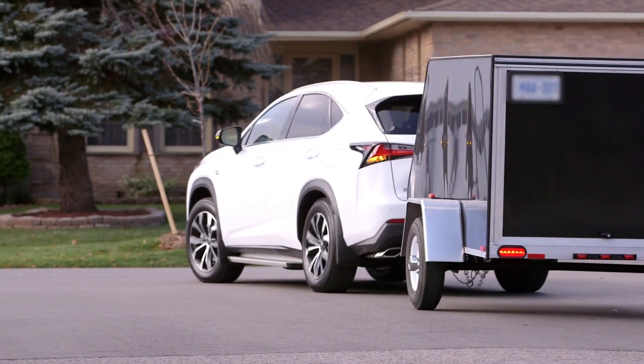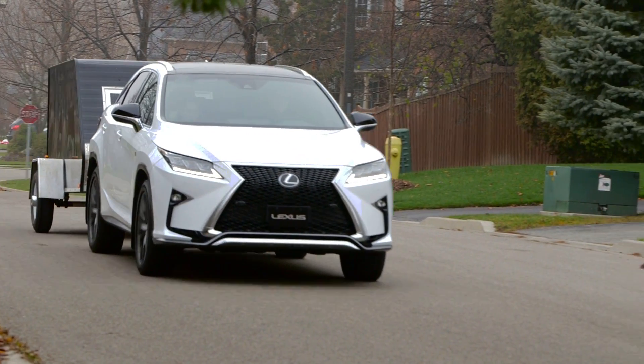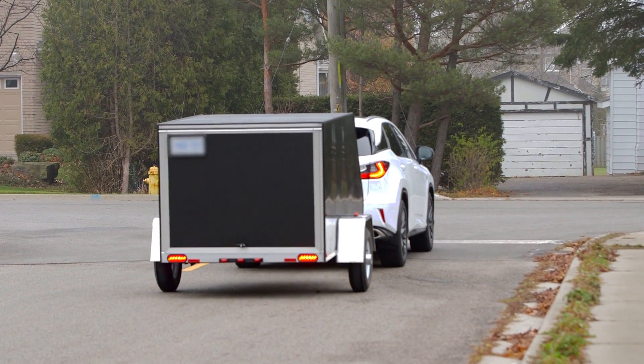The Lexus genuine towing hitch itself is one part of a complete towing system. Lexus ensures that where required, components of a vehicle can manage your towing requirements, from the engine and transmission to the oil cooling and electrical systems.